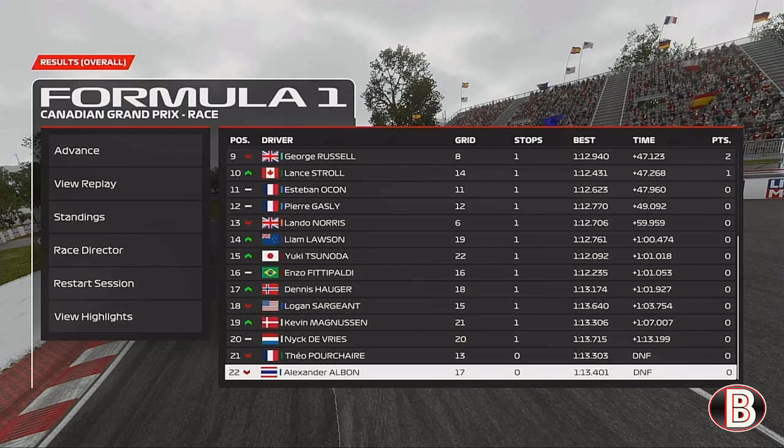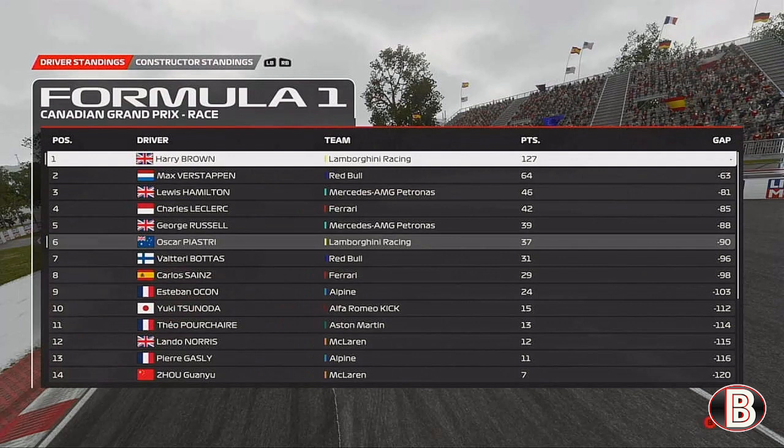The two DNFs of the day were Theo Pourchaire and Alex Albon, both with Mercedes engine failures, though that didn't seem to affect the works team — George and Hamilton both getting to the end. In the World Championship we now have a 63-point lead over Max Verstappen as we head into our home Grand Prix. We've put a bigger dent in him today with that puncture.